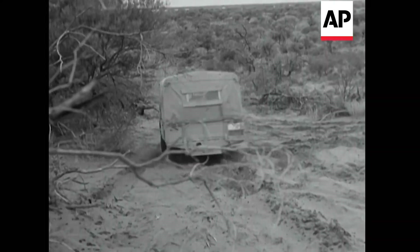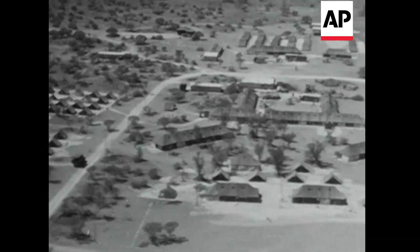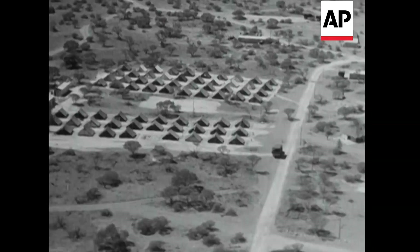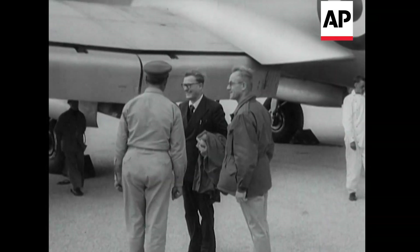Maralinga Test Range in the stark, wide open spaces of South Australia. Operation Buffalo involved setting up a village for servicemen taking part. And the team of scientists was headed by Sir William Penny, seen arriving to supervise and observe the atomic explosions.